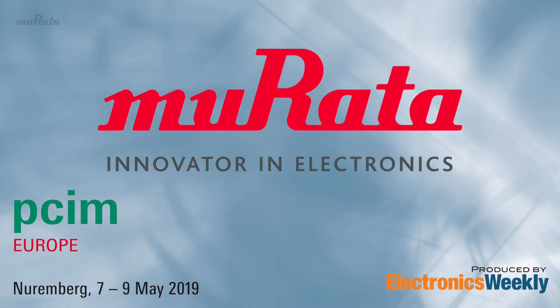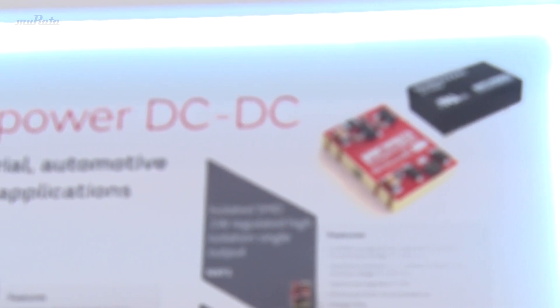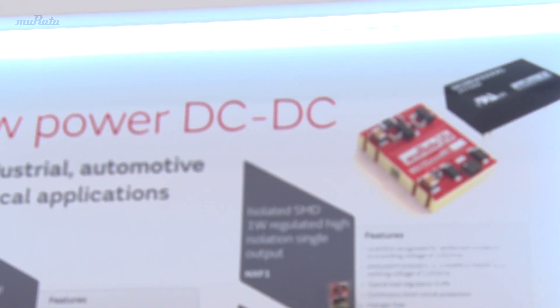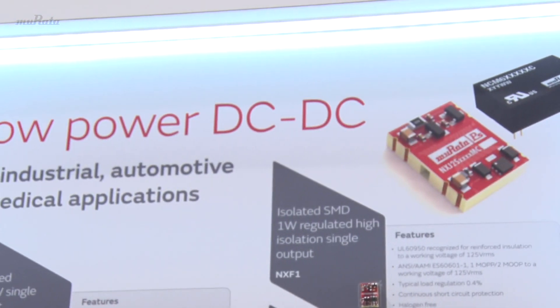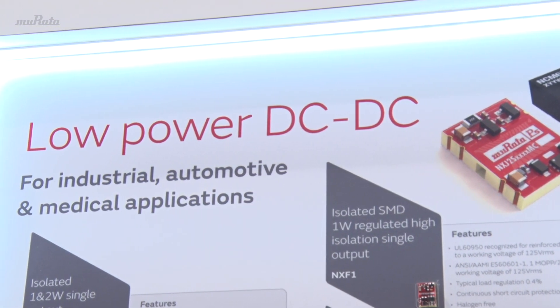Looking at the range of DC-DC converters available, development has really started focusing on energy efficiency and where gate drive devices will be used in the future. Traditionally you think of industrial motor drive, but now you're looking at solar inverters, wind turbines, and particularly electric vehicles. There's a huge set of technical considerations you need to take into account.